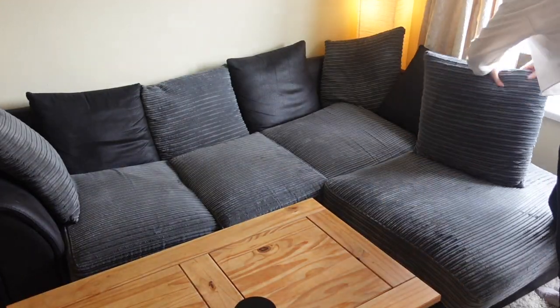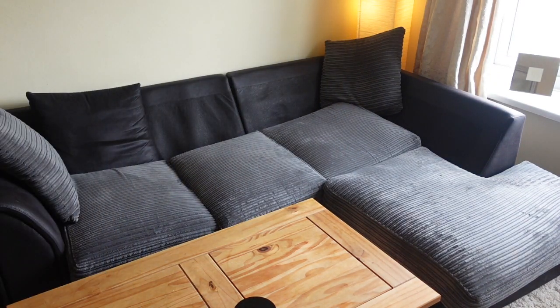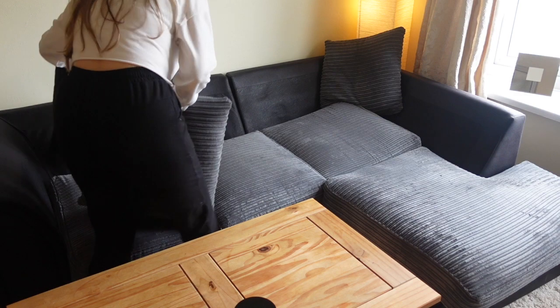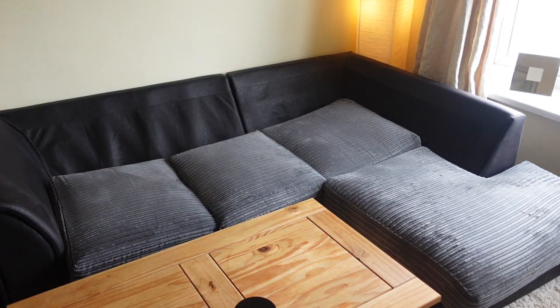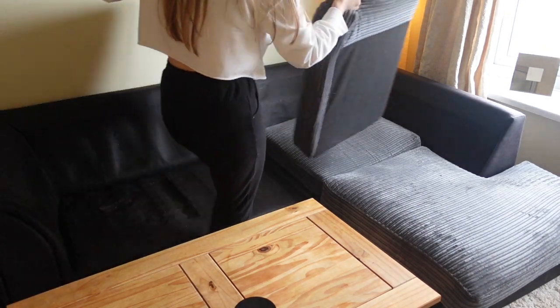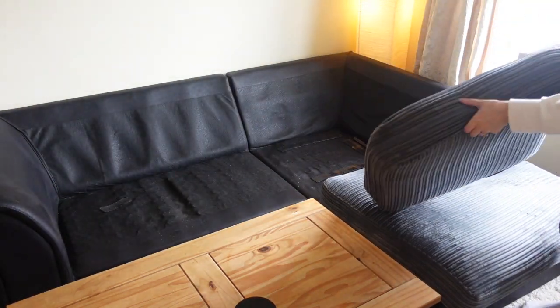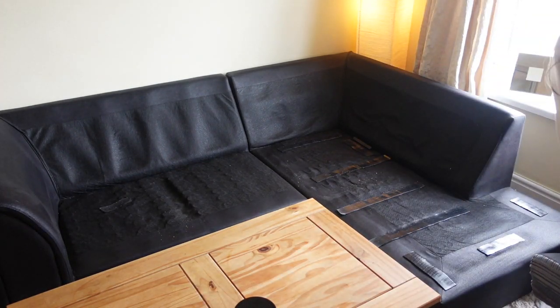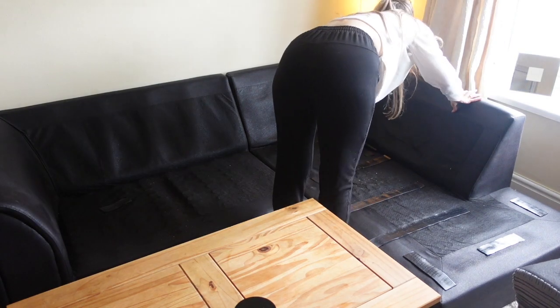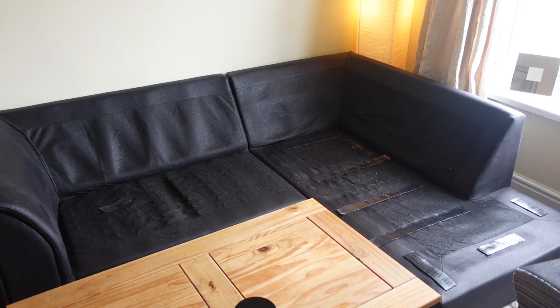Now I'm just going to take all the cushions off the sofa and give it a good hoover to get any crumbs or anything that have fallen down it. I actually couldn't believe how little crumbs there were, considering I don't think I've done this in about two months. We do eat in the living room quite a lot so we must just be quite clean eaters — I don't know if that's entirely true but I'm just going to say it is.